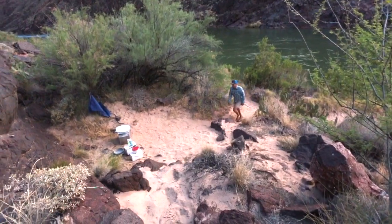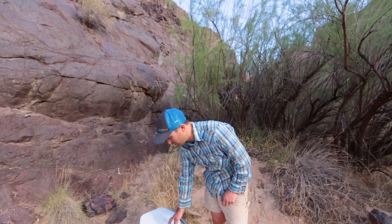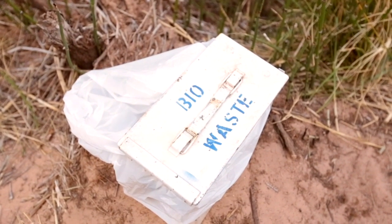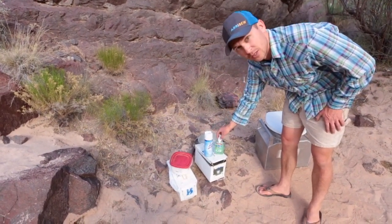Let's go check out the Groover. So this is the Groover — it's a vault system toilet with really a normal toilet seat on top. We have feminine hygiene product trash here, we have extra toilet paper, disinfectant spray, and hand sanitizer.